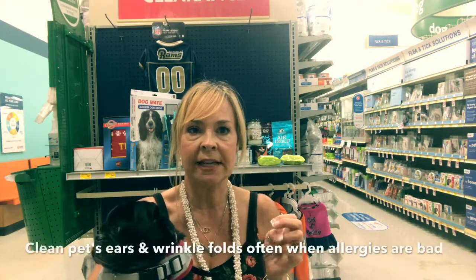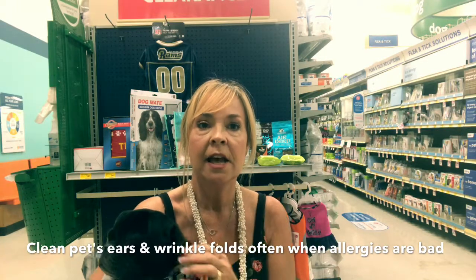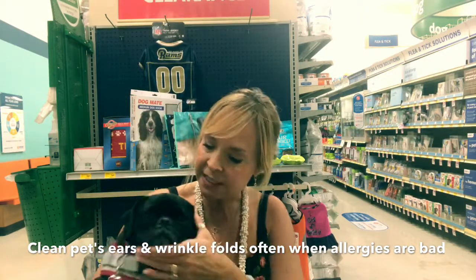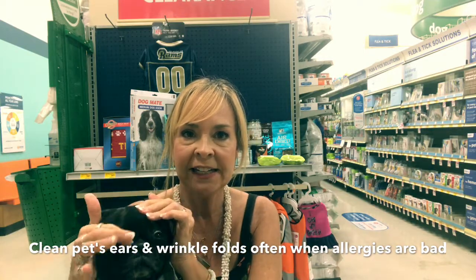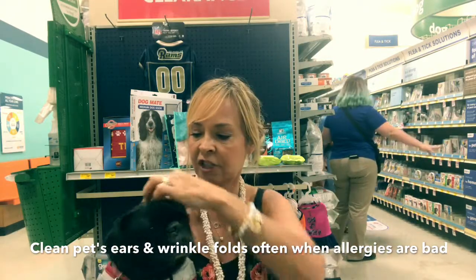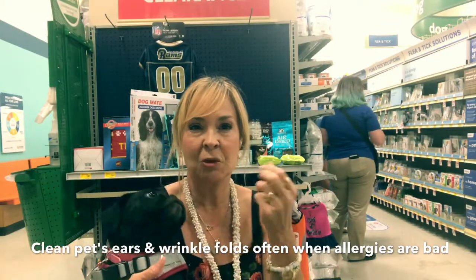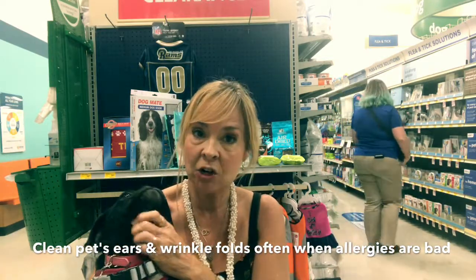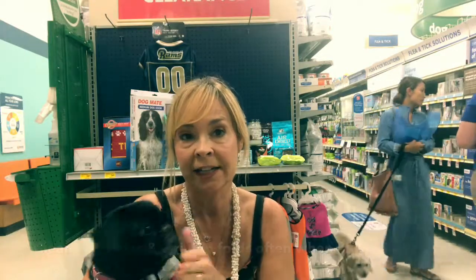You can also get a special solution from your vet that treats yeast or allergens, or you can dilute the shampoos and get in there. If you have bulldogs, pugs, or Frenchies, clean all the wrinkle folds — if you find it's black in there, that can be a sign of allergies. Also make sure to smell and clean their ears; brown gunk in the ears can also be a sign of allergies. Try to keep everything dry and clean.